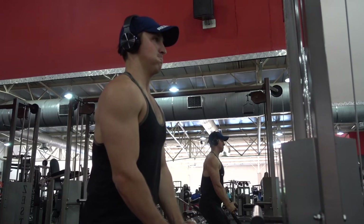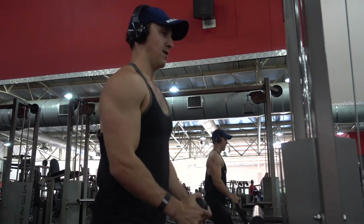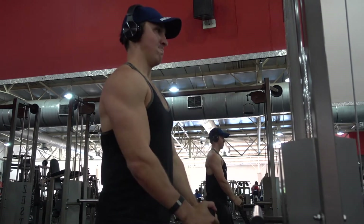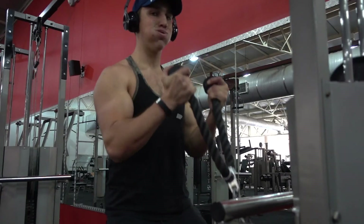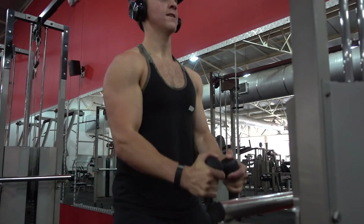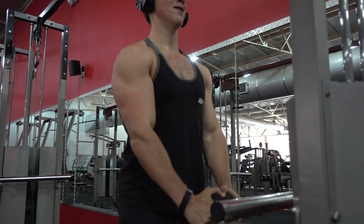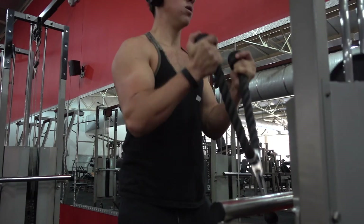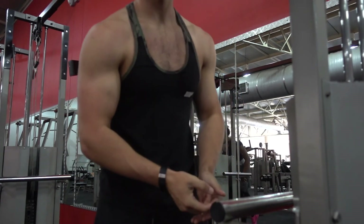Last but not least is the machine rope curl. Not many people use this exercise, but I really love it because it just feels great with a proper nice squeeze. I start with the rope at the bottom of the cable machine and bring it up, keeping my elbows tucked into my body as best as I can. As I come up, I squeeze the head of the rope outwards, squeezing the biceps, and then return back to the original position. Great exercise.